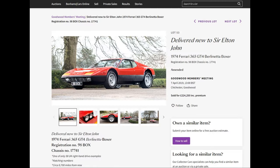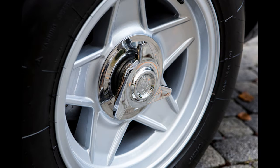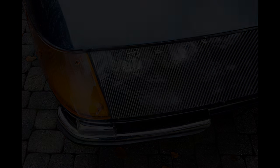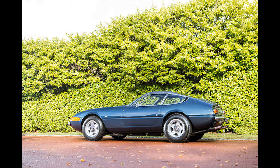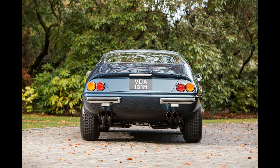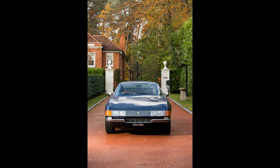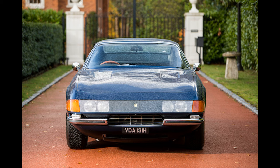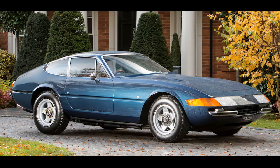Next we have the Ferrari 365 GTB/4 Daytona, right-hand drive plexiglass car that I worked on. I've always been a huge fan of the Daytonas — I think they're a very beautiful car. I love the seating position, and you can have a lot of fun with them; they're exceptionally quick. With the seating position being very close to, if not on top of the rear wheels, you definitely get a much more pronounced driving experience, especially when the tail steps out. The color really does suit this car, and with the plexiglass front end it is quite desirable.